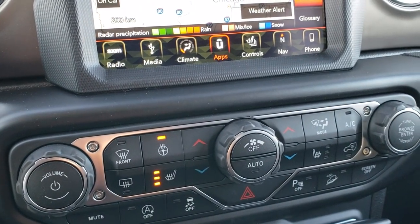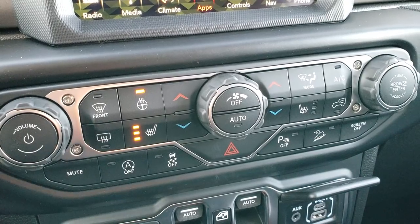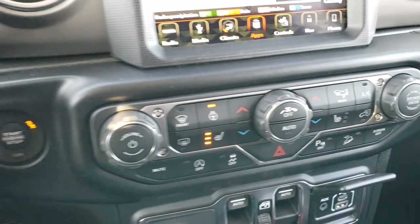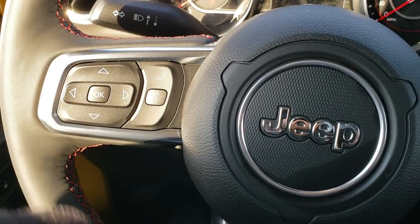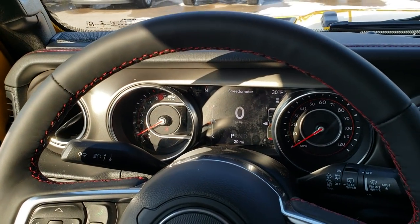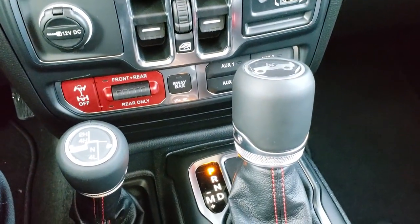It has AM/FM, Sirius XM radio, and dual climate control. You have heated seats and a heated seat steering wheel button. You also have start/stop technology. It does have adaptive cruise control — that's what those buttons are right there. You also have Bluetooth and audio controls in the back of the steering wheel. It is a heated, leather-wrapped steering wheel, and it has the eight-speed automatic transmission.